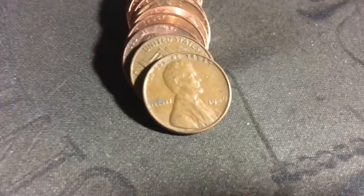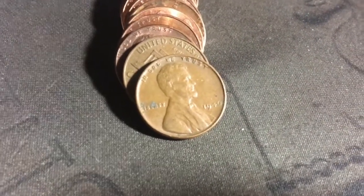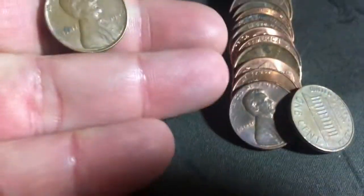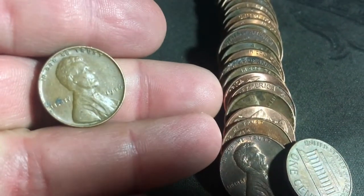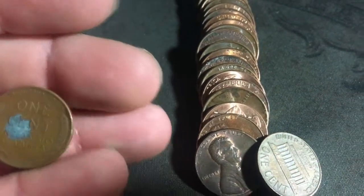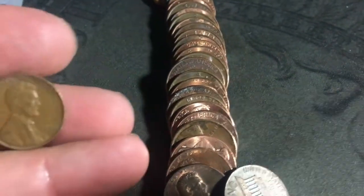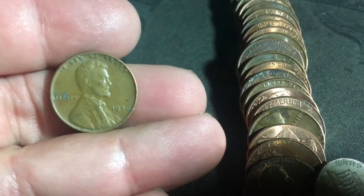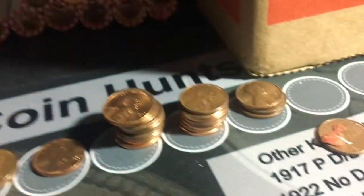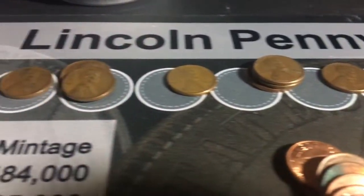It's been like five pennies and I found another wheat cent — a 1946, little corrosion on the back, but can't get mad at that. That's awesome. Just look at how many wheat pennies I have.